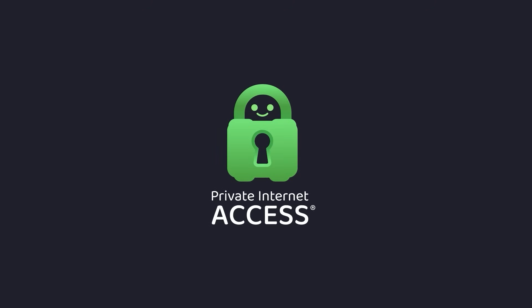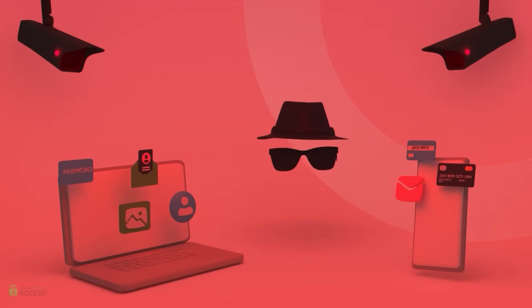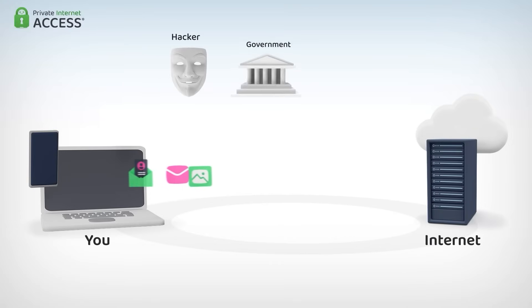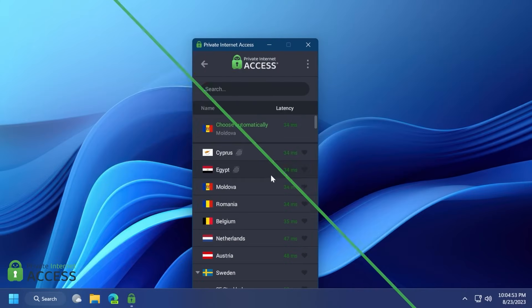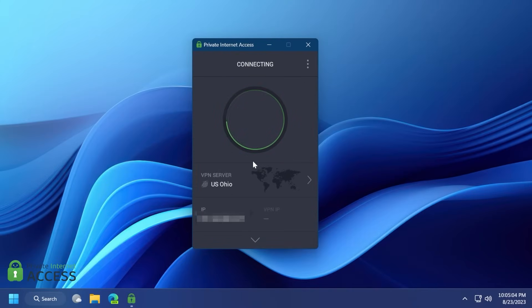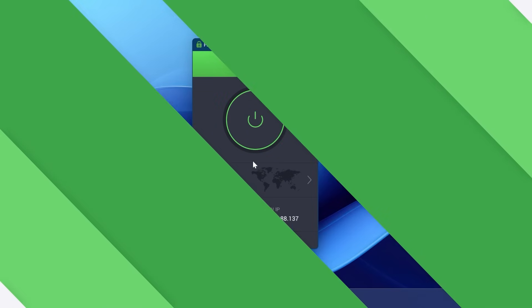Before starting the video, I want to introduce you to Private Internet Access. Using the internet without Private Internet Access is like leaving your phone unsupervised in public places — all it takes is one quick thief to grab it. A virtual private network, or VPN, hides your IP address and safeguards your internet connection through an encrypted tunnel. Private Internet Access is the world's most transparent VPN provider with over 30 million downloads, and their no-logs policy has been proven multiple times in court.